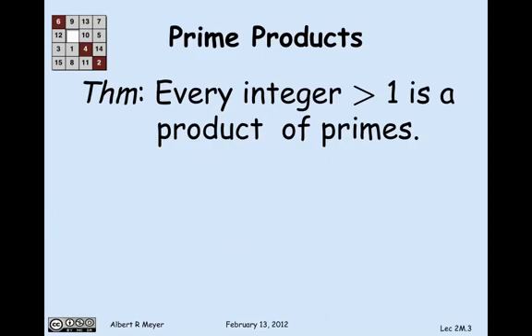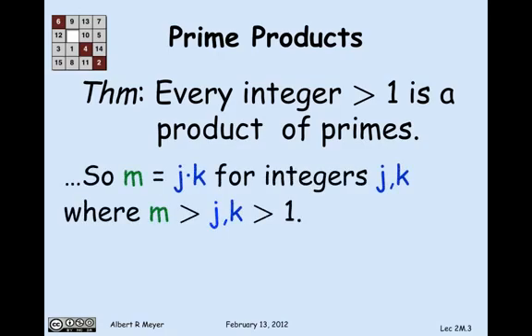Since m is not a prime, it must be a product of two numbers — call them j and k — where j and k are greater than 1 and less than m. That's what it means to be a non-prime: it's a product of j and k.